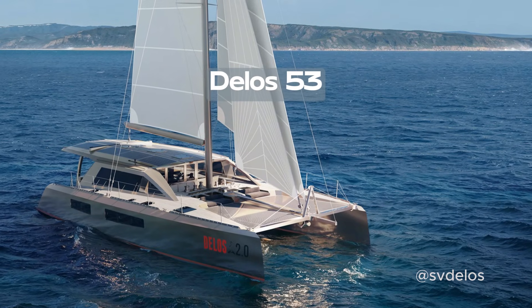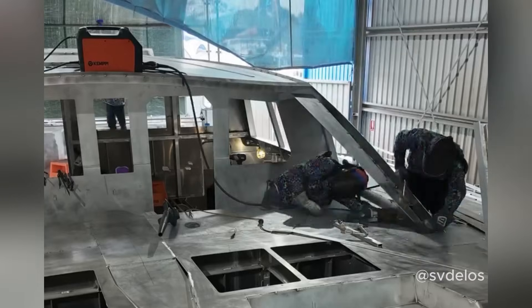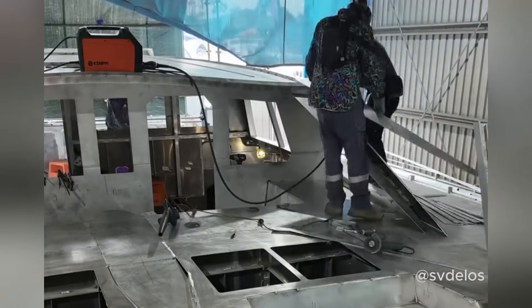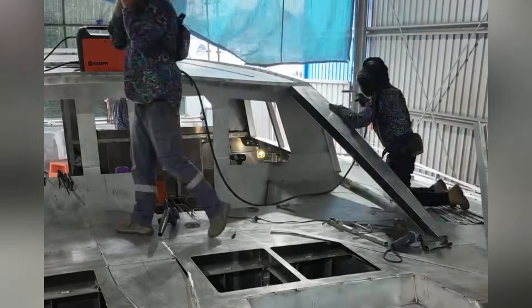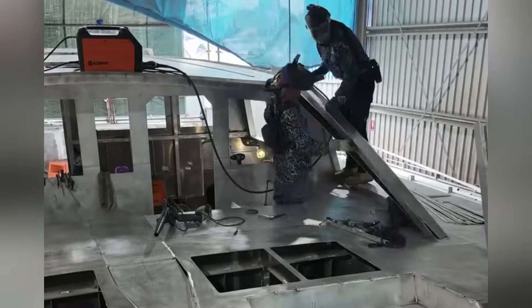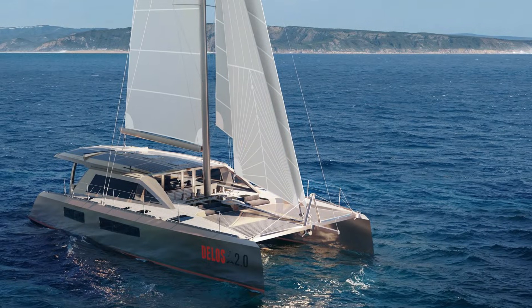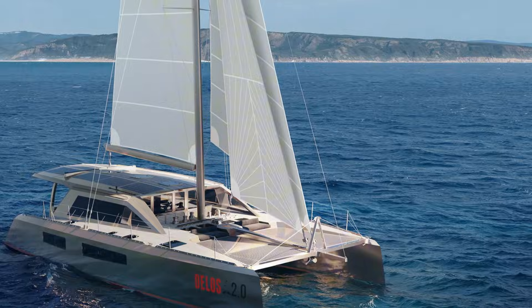Next is the Delos 53, an aluminium build driven by YouTubers SV Delos with Stradbrook Yachts and De Villiers Design. This is an all-aluminium construction with a big solar array, integrated rainwater collection and hybrid electric propulsion. She was designed from the ground up to be a low-maintenance, go-anywhere cruising platform, with watertight bulkheads, 6mm hull plates below the waterline, protected propellers and rudders, and a fully insulated hull.